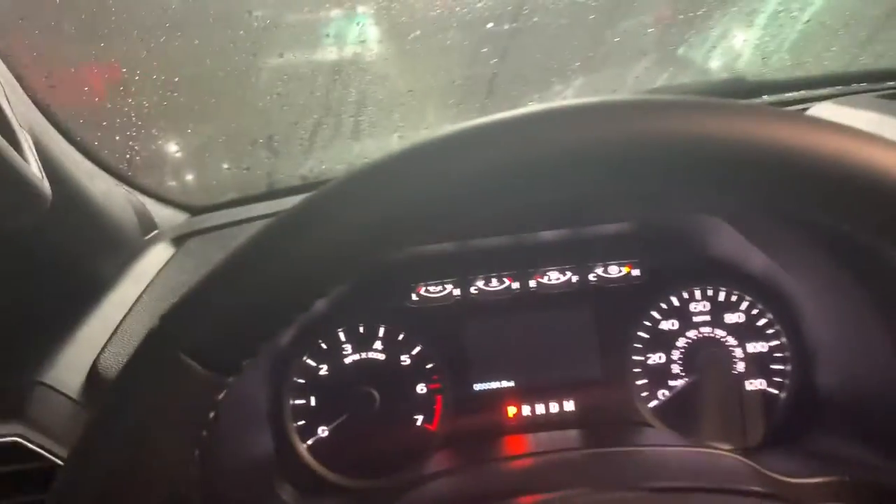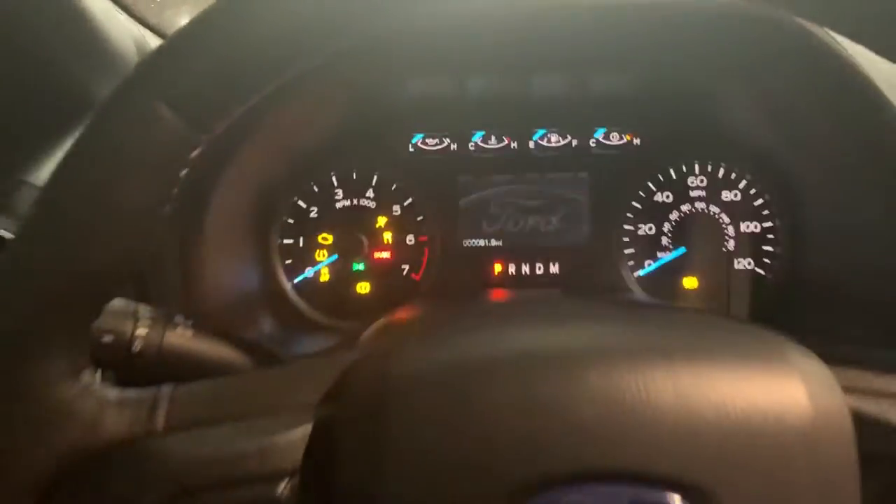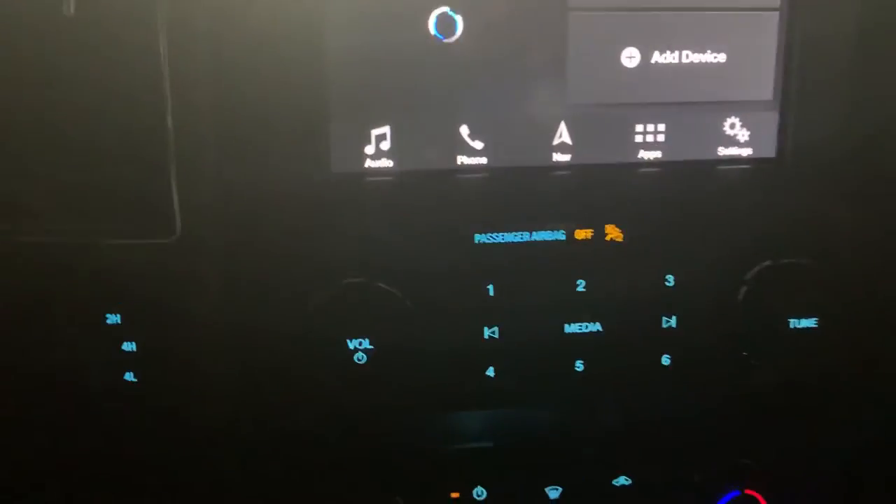I'm telling you man, this thing is the greatest. That exhaust cannot be matched. Twin panel moonroof — you have everything you need. Oh my gosh. Got your Ford symbols everywhere, everything that you want, heated seats.